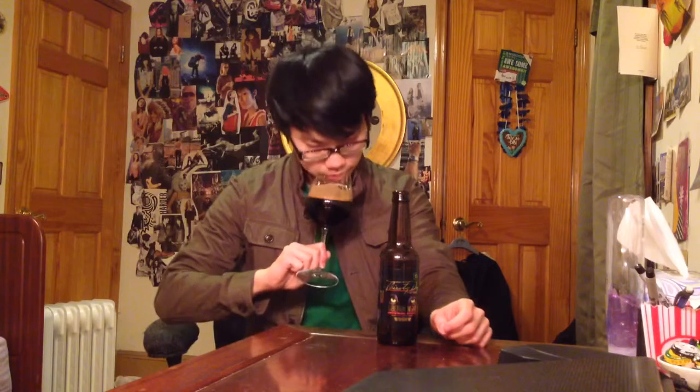The beer comes in a super dark black color. There's actually a large amount of carbonation for a bourbon barrel aged beer, and a nice ring of a mocha, light brown head.